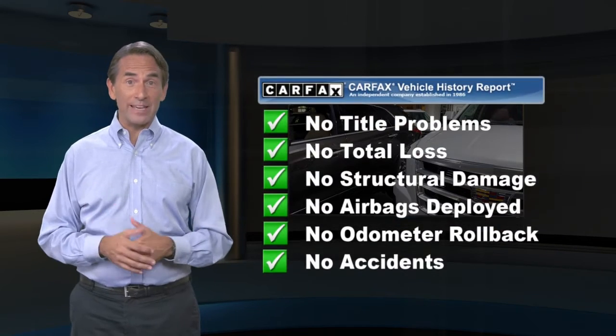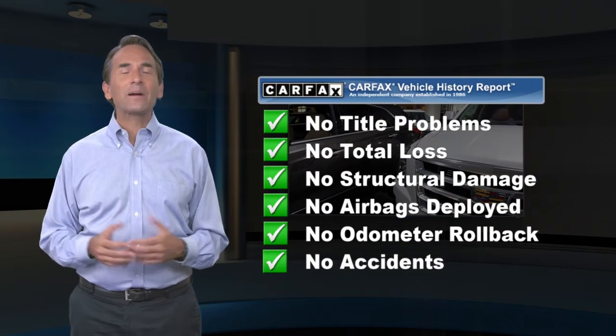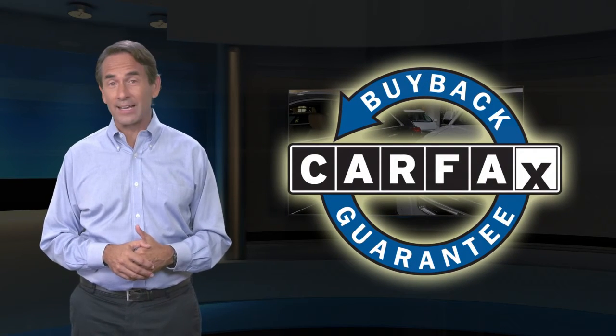Find this complimentary Carfax Vehicle History Report online or contact the dealership. This vehicle qualifies for the Carfax Buyback Guarantee.